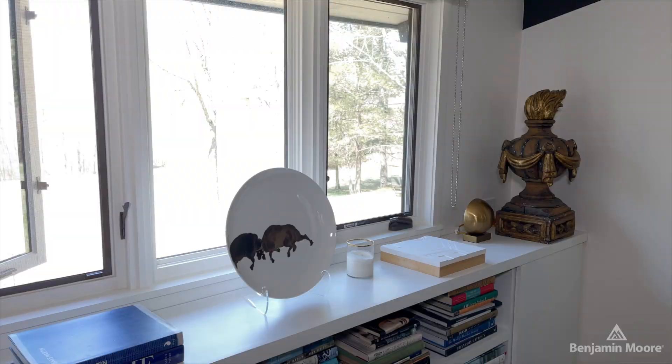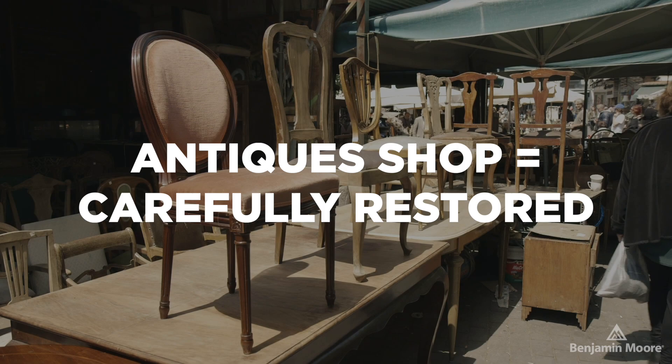When it says antique or vintage shop or collectibles, that usually separates what the merchandise is going to be inside. If it's a good antique shop, there are fine pieces that have been carefully restored or taken care of. Vintage tends to be a little bit more casual, maybe a little bit more country.